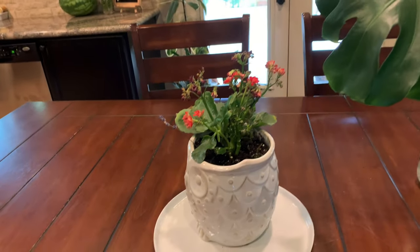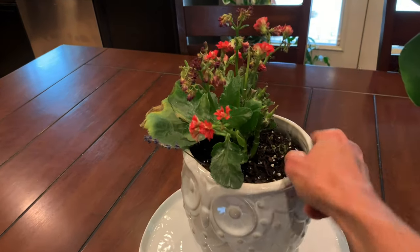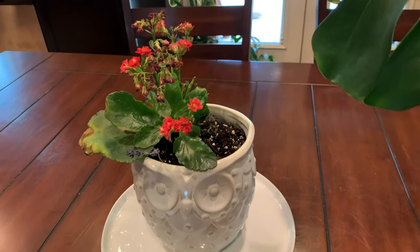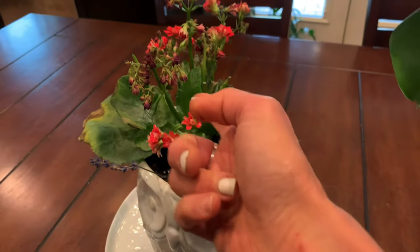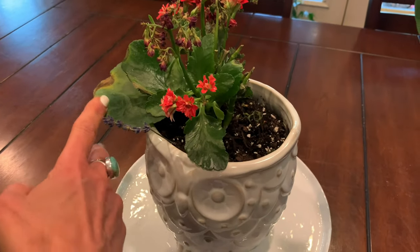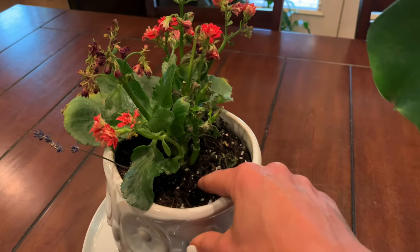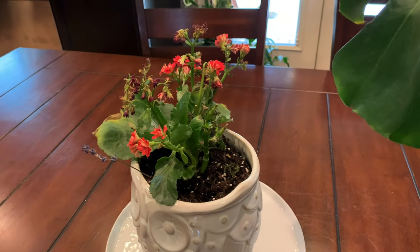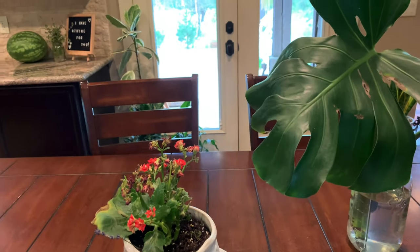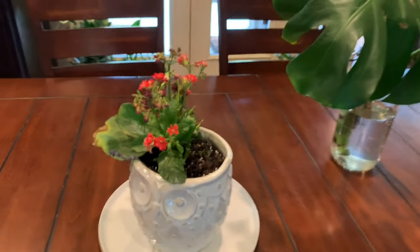Here's another plant that I'm pretty sure I'm killing. It's a Kalanchoe, and isn't that pot adorable? The plant used to be adorable too when I bought it, but all the flowers are dying and the leaves look horrible. I'm pretty sure it's not over-watered or under-watered. My thought is it's not getting enough light — the filtered light that comes through those windows isn't enough. So I'm going to move it before it fully dies and I'll let you know.